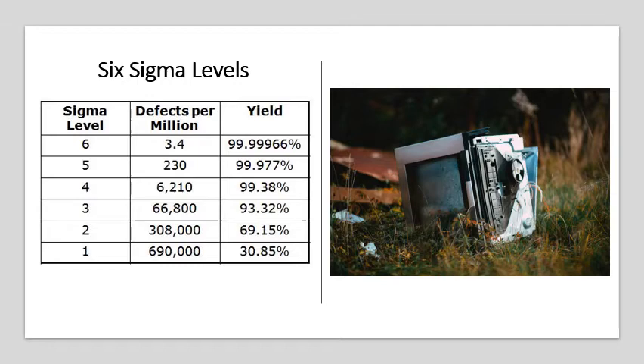Are there different measurements of Sigma beyond Six Sigma? Yes, of course there are. Take a look at the table on the screen. Six Sigma means that the yield or output meets the specifications 99.99966% of the time, as compared to one Sigma, where the outputs from a process at that level meets the specifications only 30.85% of the time.